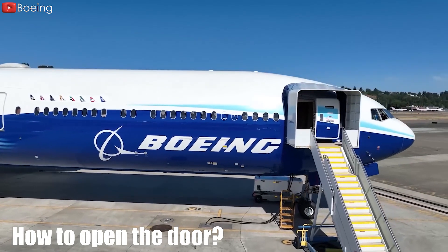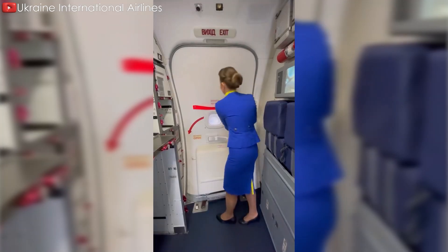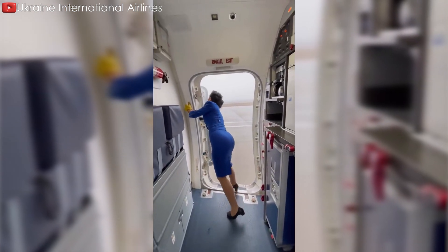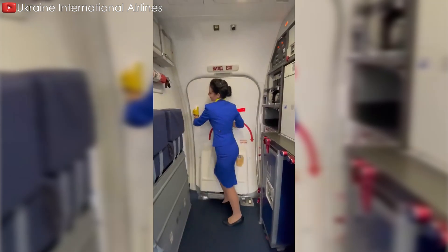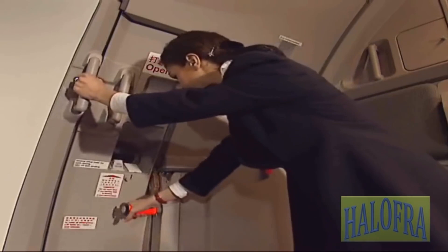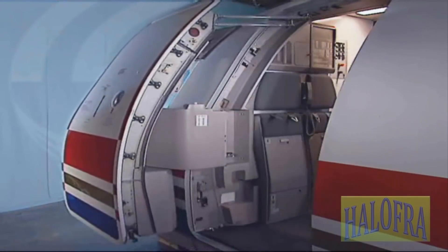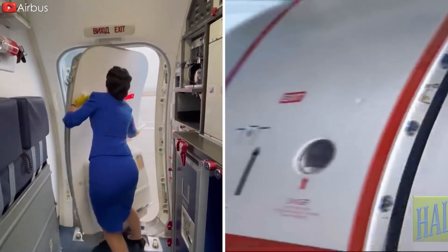Another difference is the door opening mechanism. Boeing aircraft doors are usually opened horizontally — turning the lever from left to right causes the door to flip open, requiring a rotational motion. Airbus doors, on the other hand, open parallel to the fuselage: moving the lever from the bottom up allows the door to slide parallel to the fuselage. Due to these different setups, it may take more effort for the crew to close the door on a Boeing aircraft than on an Airbus.